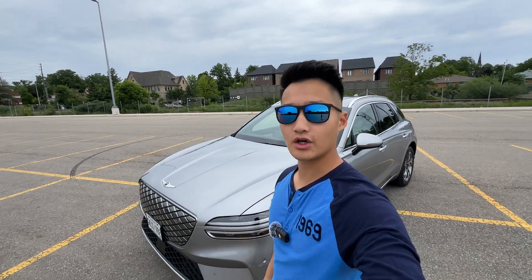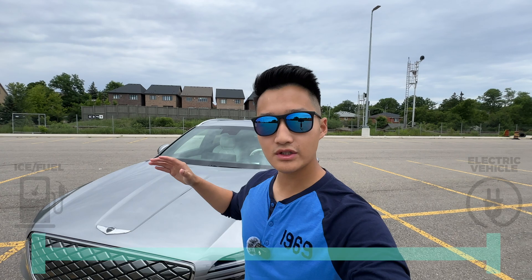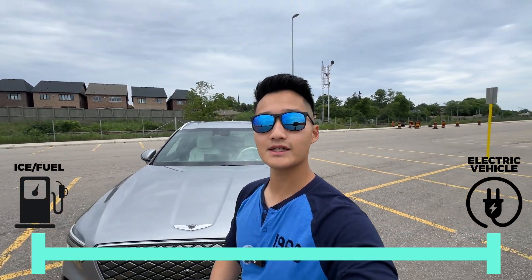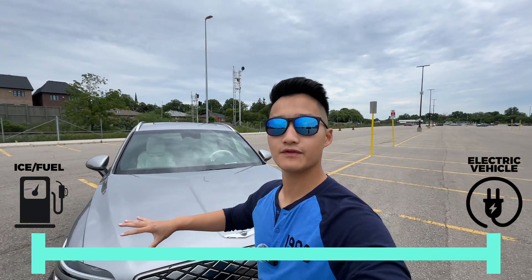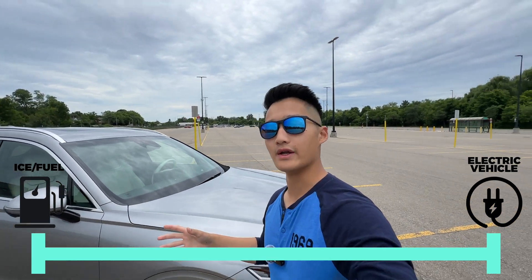So let's get started. Number one: different types of electrification. Think of this as a spectrum — all the way to the left is a full gas car and all the way to the right is a full electric car. In between there are different types of hybrid system which we're going to go through right now.